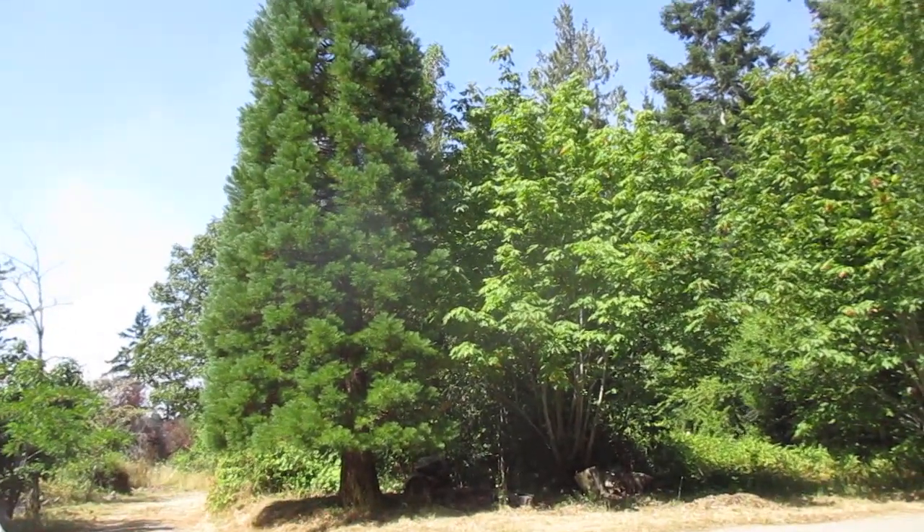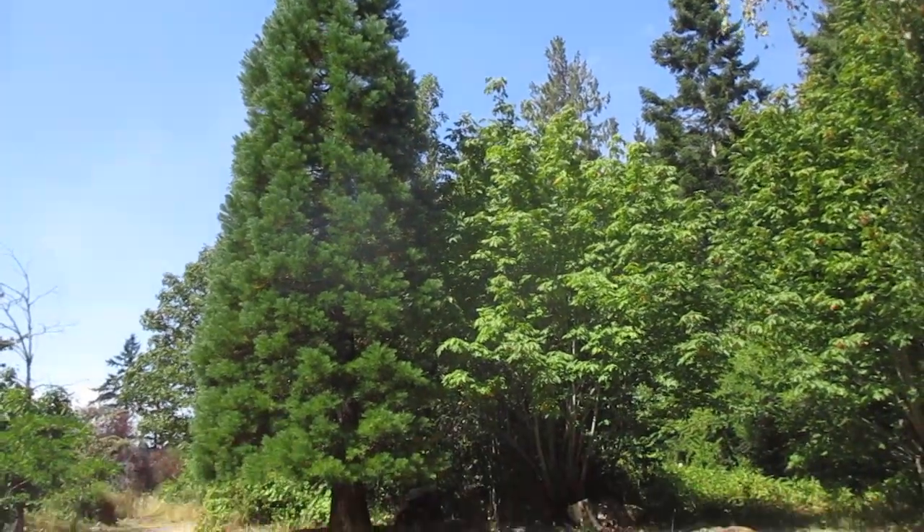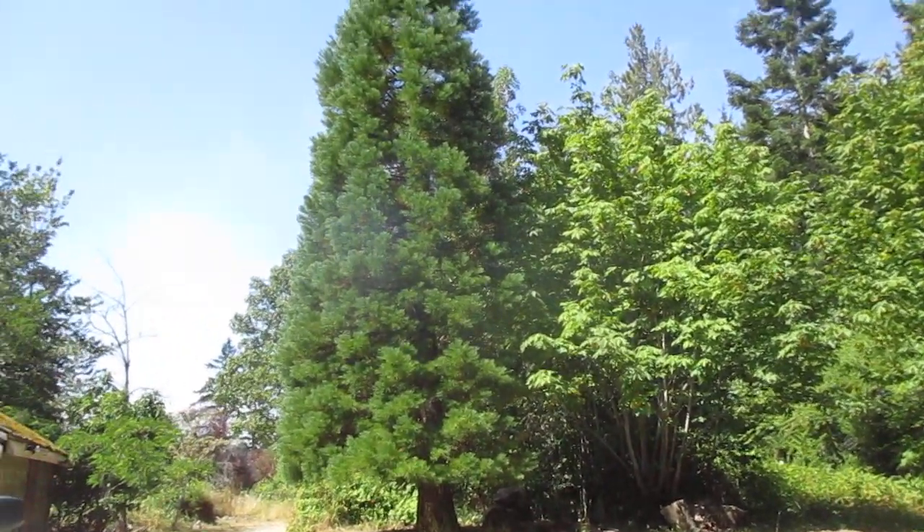Tree from the Sierra Nevadas. That's a California redwood — Sequoiadendron giganteum. So that's a very common tree here in the Gulf Islands and on the Pacific coast of Canada.